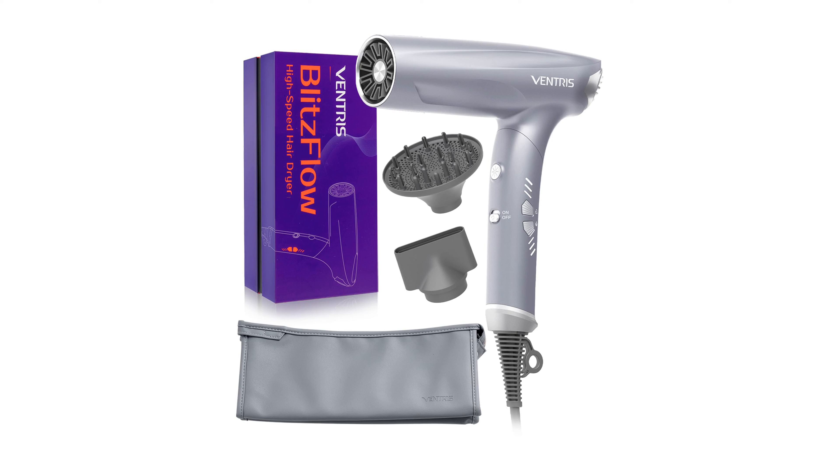The Ventress Blitzflow Ionic Hair Dryer utilizes NutriCare technology to release over 250 million ions, which significantly reduces static and leaves hair smoother and healthier.